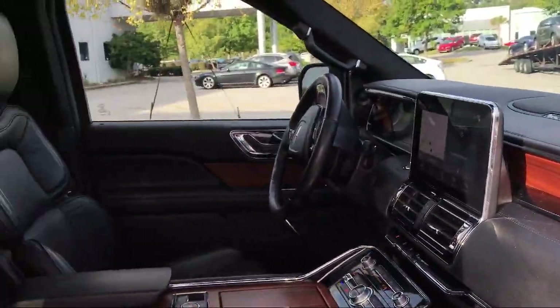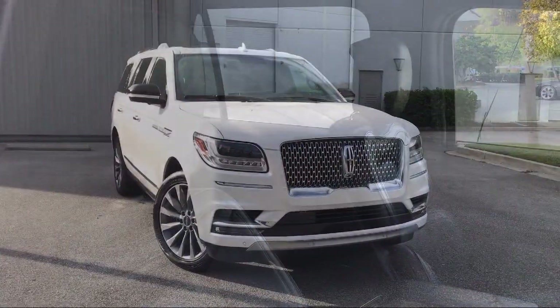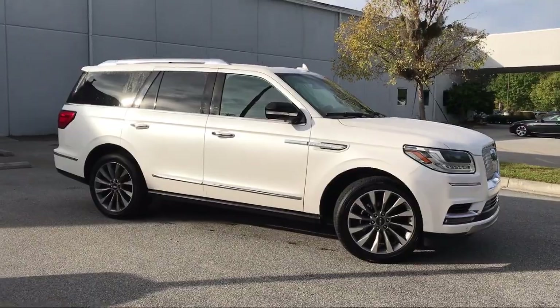It also features a tire pressure monitoring system, roof rack, rain sensitive windshield wipers, steering wheel controls, keyless entry, and a rear view camera — and has less than 20,000 miles on the odometer.